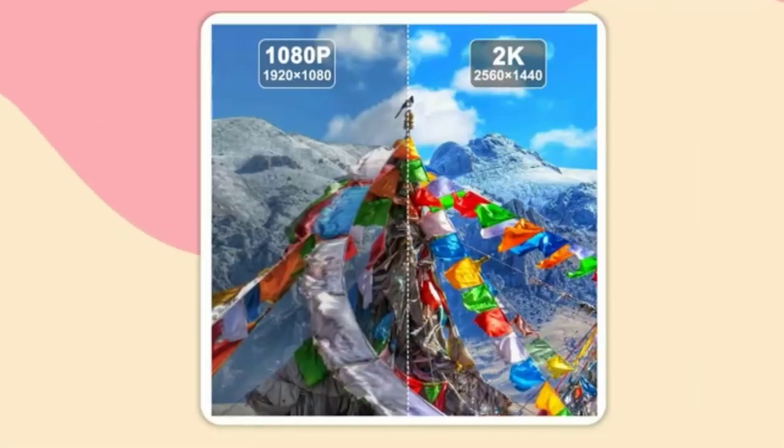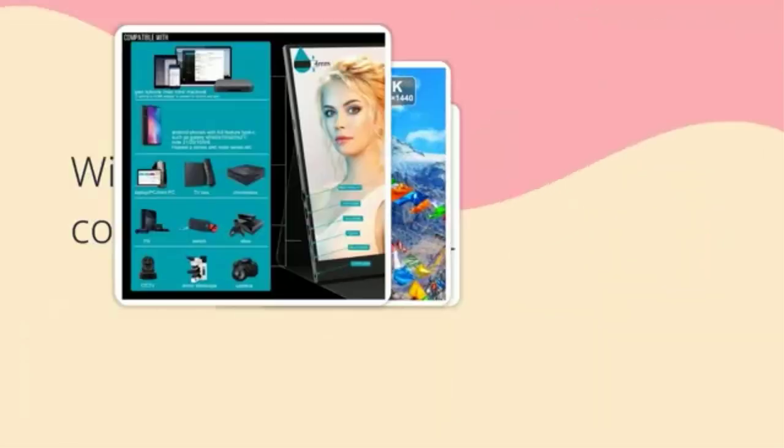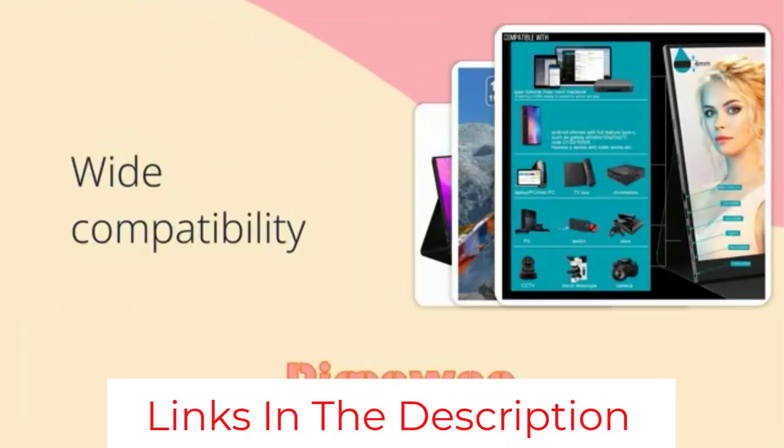It kind of looks like it fell from a spaceship. The price of this monitor may be more expensive than some people's entire computer, but this is a premium monitor that lives up to its price.